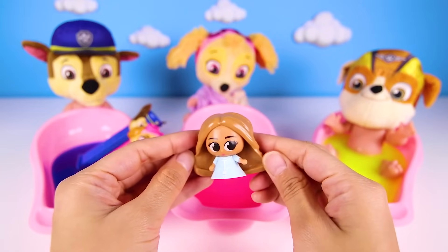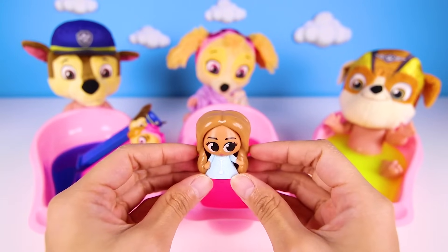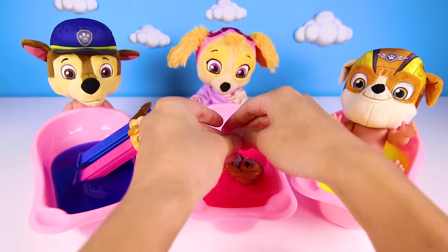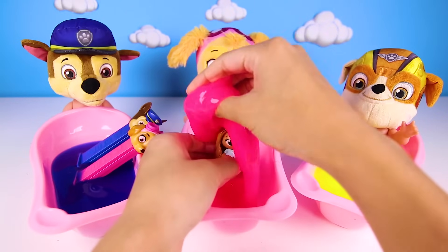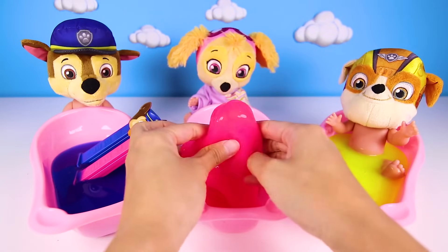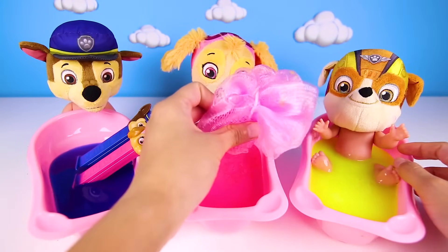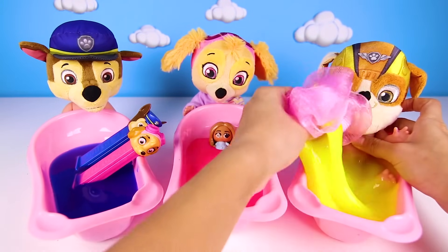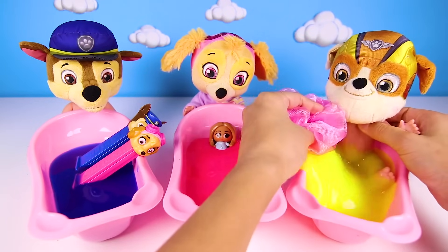Now we have one more pup to give a bath. But first, Barbie wants to get clean too. She really wanted to have a bath, so here we go! Barbie is so silly! Skye loves playing with her toys in the bath. Now it's Rubble's turn. Rubble got the dirtiest of everyone today. It's because he really likes playing in the mud and building muddy castles.